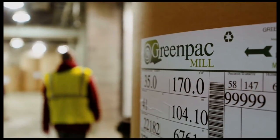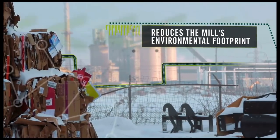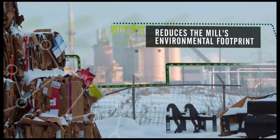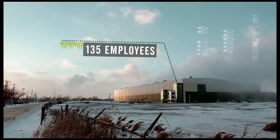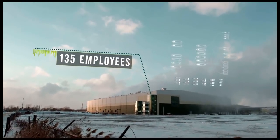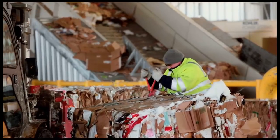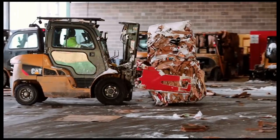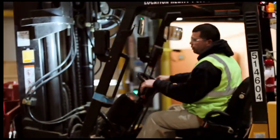GreenPak's highly efficient equipment reduces the mill's environmental footprint, using steam from a nearby energy-from-waste facility. The mill is operated by 135 qualified and motivated employees who work with a participative, team-based management approach that involves all employees in the definition of the mill's objectives and in the daily decision-making. They also benefit from profit-sharing.